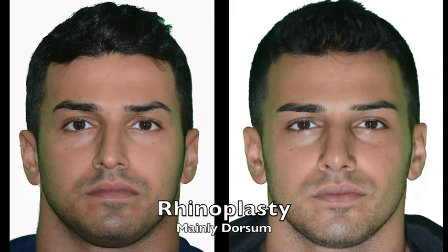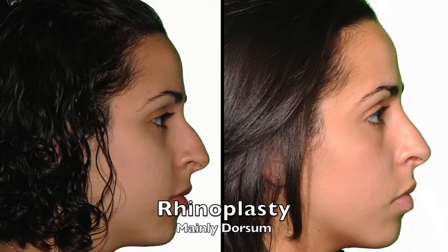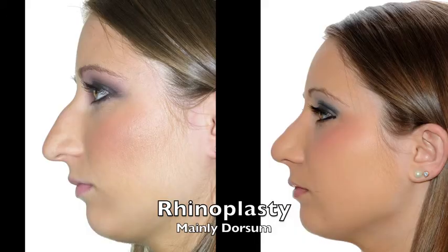The smaller nose is very natural and masculine looking. Here it was just too strong; it was taken down on these two patients. All of these are done through a closed technique. This person had a little bit of a twist to it, but it was mainly just taking down the excess bony and cartilaginous dorsum.